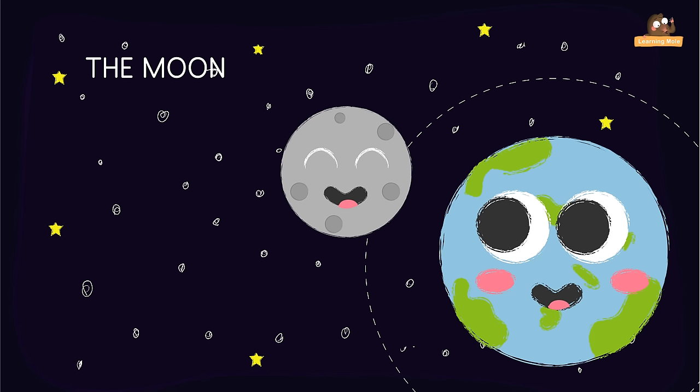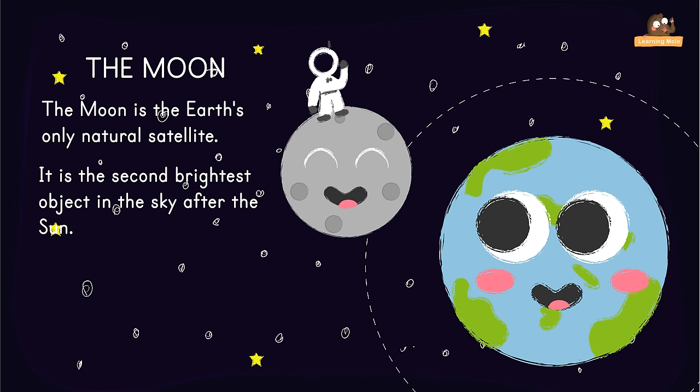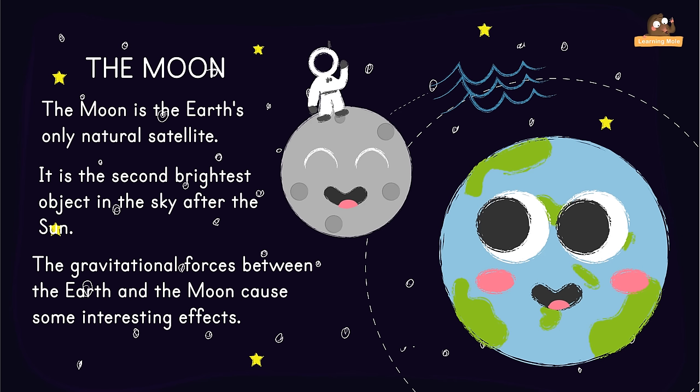The Moon is the Earth's only natural satellite. It is the second brightest object in the sky after the Sun. The Moon was first visited by the Soviet spacecraft Luna 2 in 1959. The gravitational forces between the Earth and the Moon cause some interesting effects — the most obvious being our ocean tides. The Moon has no atmosphere.